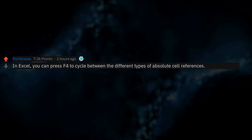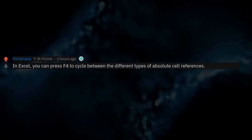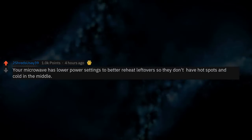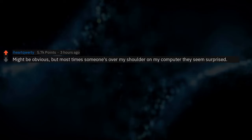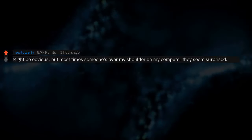In Excel, you can press F4 to cycle between the different types of absolute cell references. I feel like there should be an entire thread for Excel tips. Your microwave has lower power settings to better reheat leftovers so they don't have hot spots and cold in the middle. Might be obvious, but most times someone's over my shoulder on my computer they seem surprised.